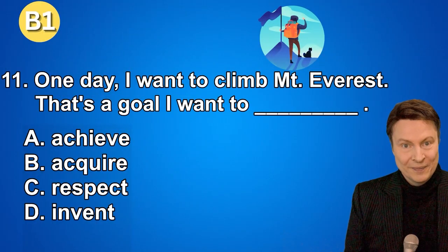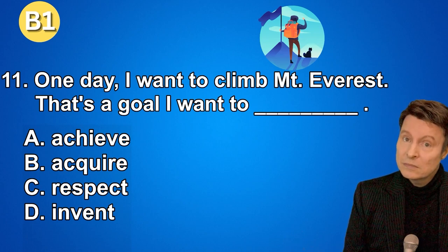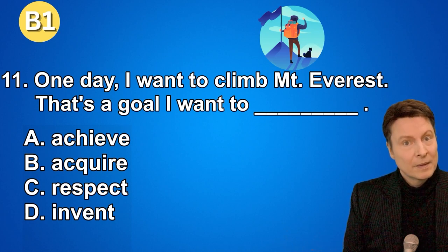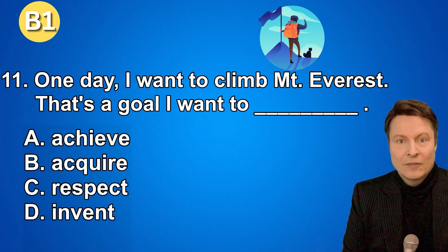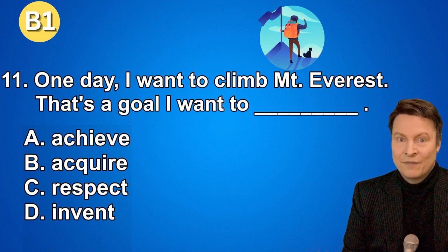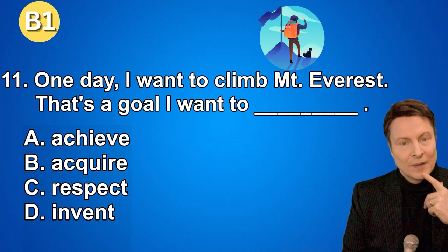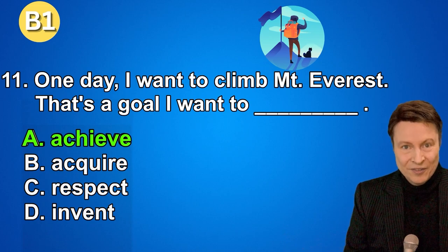Question number eleven. One day, I want to climb Mount Everest. That's a goal I want to... A. Achieve. B. Acquire. C. Respect. D. Invent. And if you thought that the answer was achieve, that is correct.